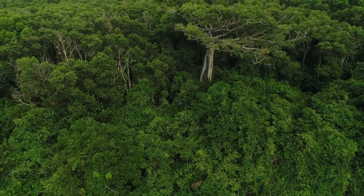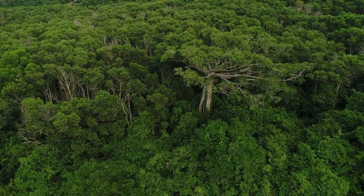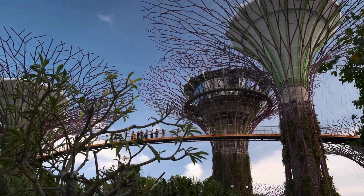There's Bukit Timah, a remnant of the original rainforest that once covered Singapore. The area is left in its natural state, giving visitors a glimpse of the island's pre-urban landscape.